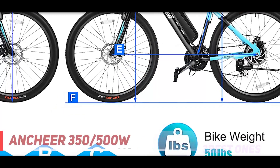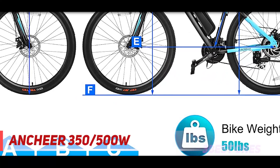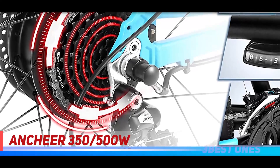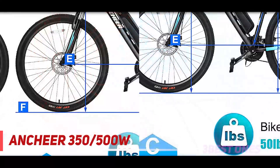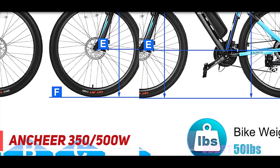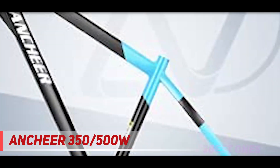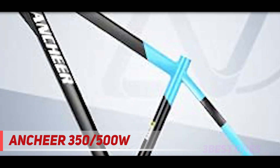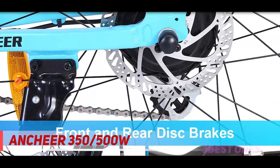Coming in at number two: the Ancheer 350/500W. The Ancheer 350/500W electric bike has all the features needed for tall riders. It comes with a sporty look, 27.5 inch wheels, and a very powerful motor, making it the best option for tall people. The Ancheer 350/500W e-bike empowers you with more powerful speed and more freedom, thanks to the stronger 350W/500W motor, making adventure journeys over hills and mountains fun and easy.